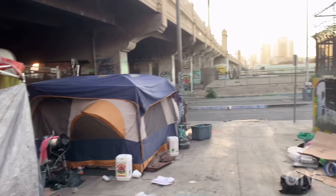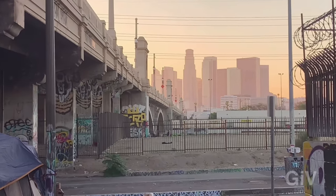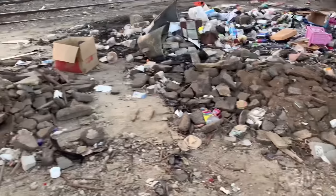This is the worst poverty in a first world country. From here you can take some really good pictures of downtown — it looks nice with the sunset in the background.